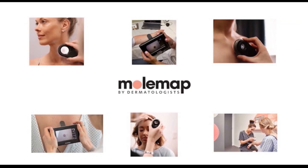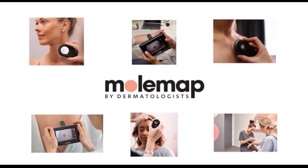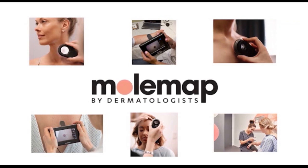The South Today Bulletin, proudly brought to you in association with MolMap, the skin cancer detection specialists.